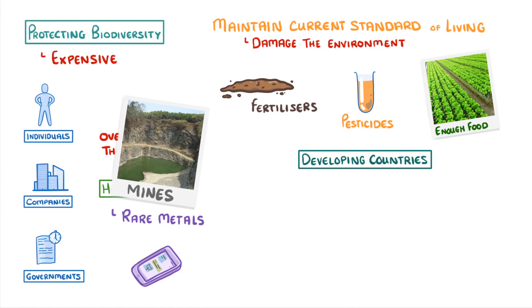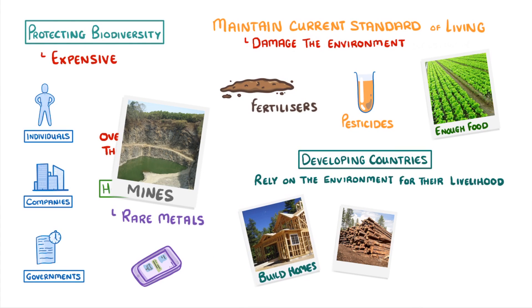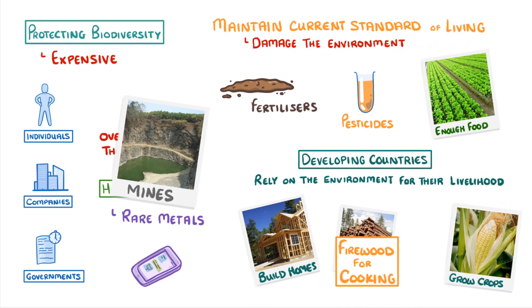In developing countries, things are a bit different. People there often rely on the environment for their very livelihood. For example, when they cut down forests, it's often to build their homes, have enough firewood to cook their food, or clear enough land to grow a few crops.